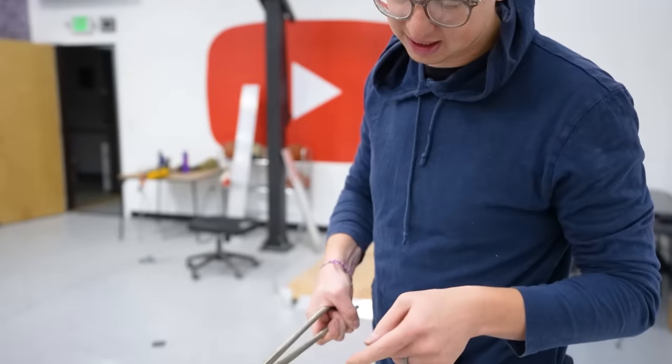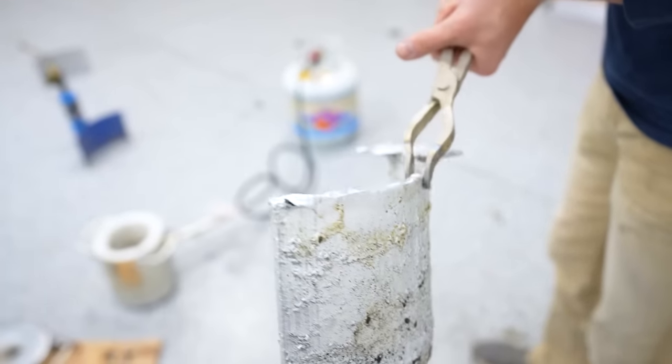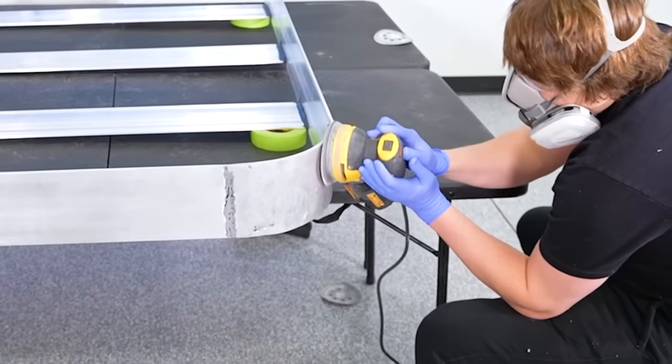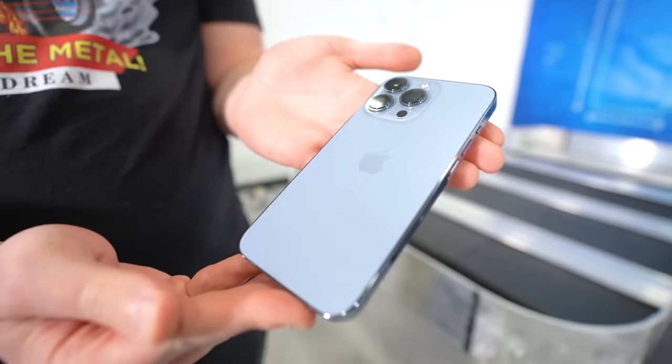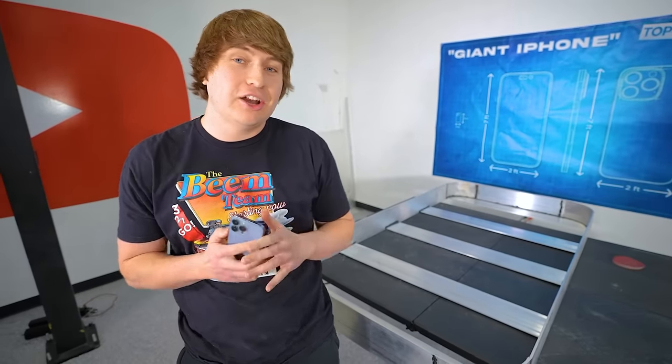Now we're gonna grind everything all smooth and cut this excess off — it'll be a perfect corner piece. This is the last piece that we need to add; it has the perfect bend shape. One of the most standout features on every iPhone is the reflective shiny metal finish, so in order for us to get that on our giant phone we have to sand it just like you would with a car.